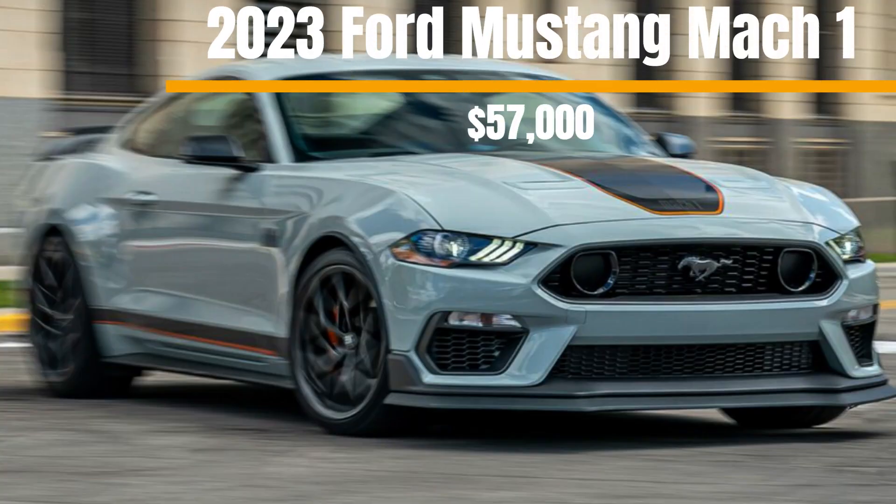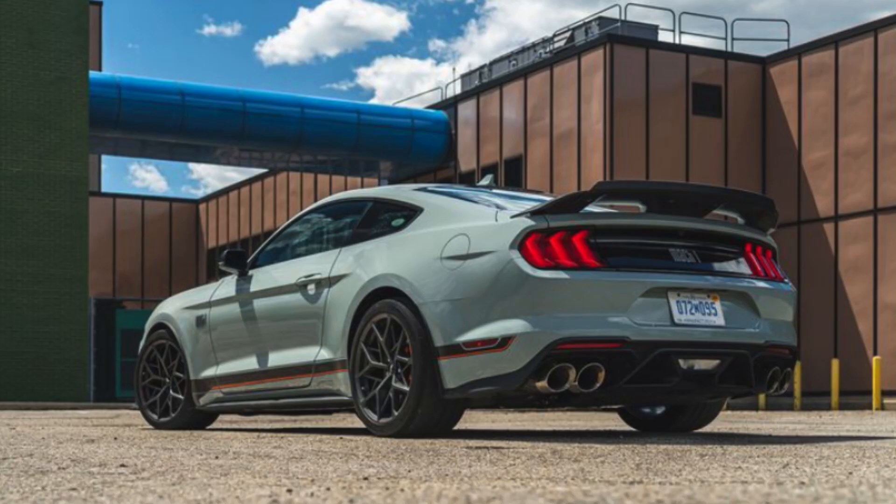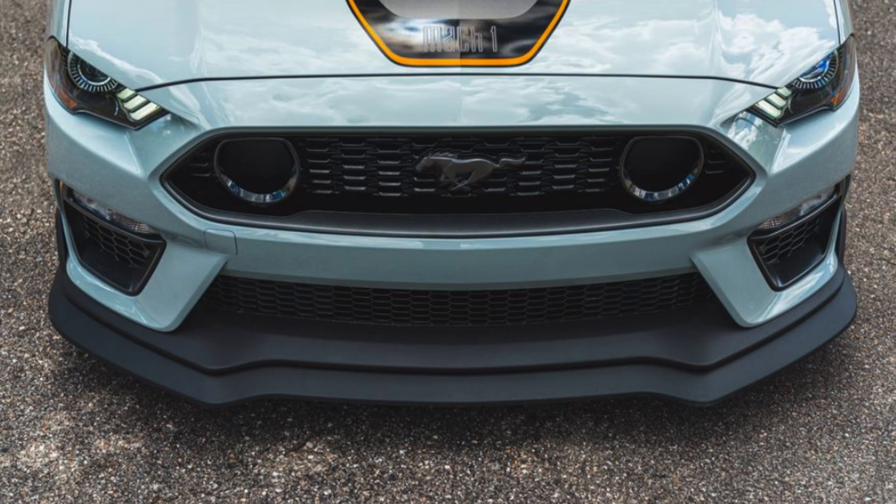Ending the list at number seven is the 2023 Ford Mustang Mach 1. This optioned-out Mustang is on the list because it can very easily be confused with the GT350 — we all know that is a supercar that is very expensive. This Mach 1 is styled very well and delivers when it comes to performance. It comes with a 5.0-liter V8 producing 450 horsepower, which is nothing to mess around with. Another common trait that people correlate with expensive cars is sound, and this Mustang produces a beautiful exhaust note.